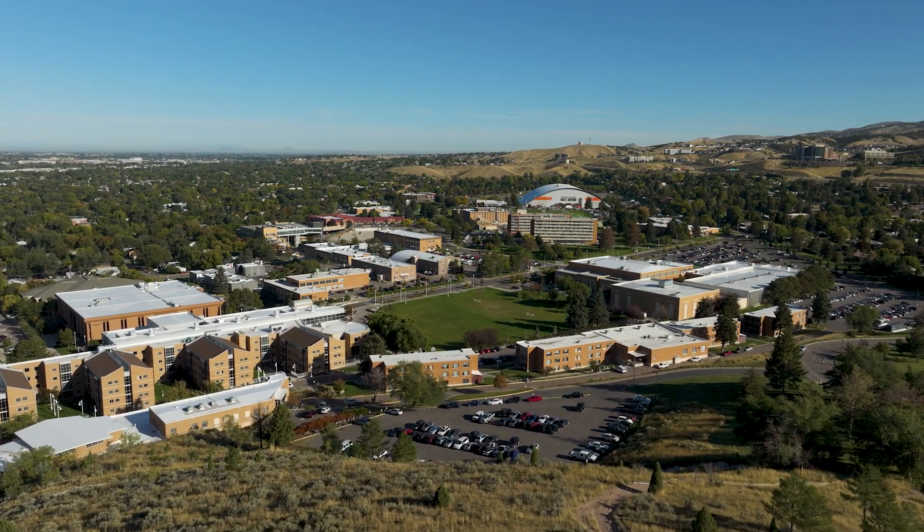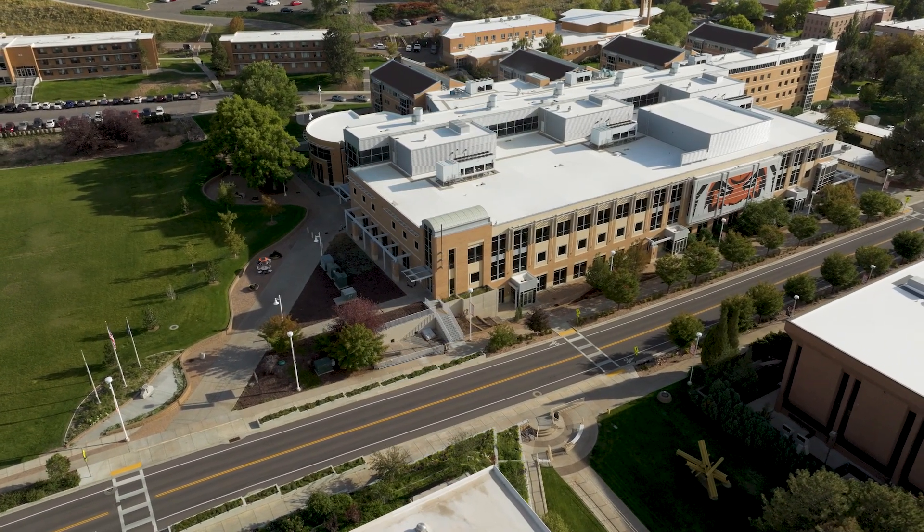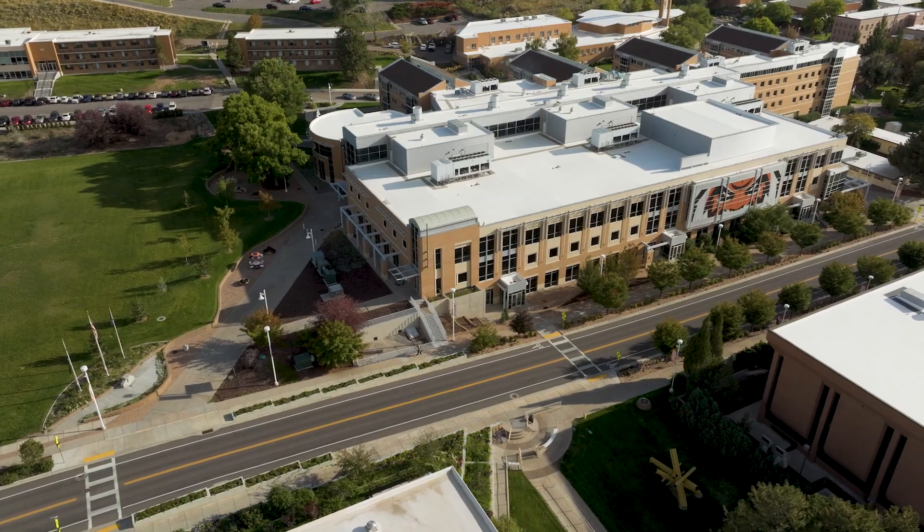The Health Information Technology Program is the only one in the state of Idaho. It is housed inside a university, which enables a progression from the associate to a bachelor's to a master's degree.